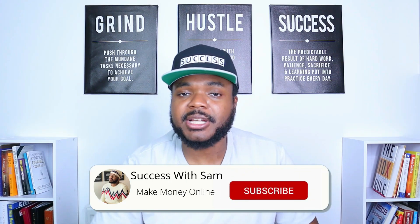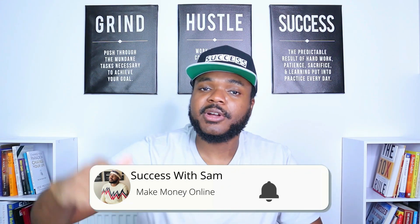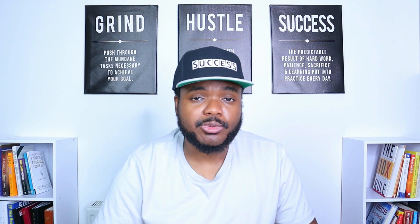If you find any value in the video at any point, don't forget to press the like button — it really helps out the channel in a big way. Don't forget to subscribe and hit the bell notification so that YouTube can let you know when a new video has been released.